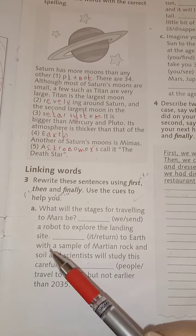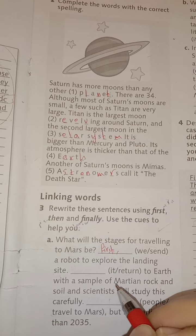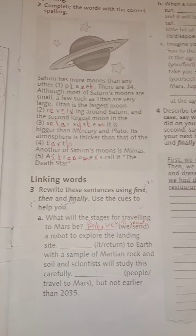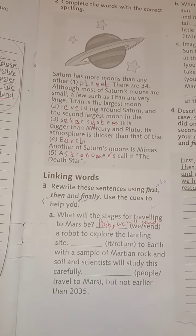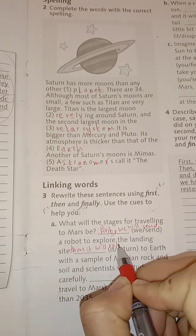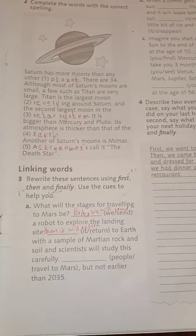What are the steps for traveling to Mars? First — with a comma — in the future, using 'will': We will send a robot to explore the landing site. رح نرسل روبوت عشان نكتشف الموقع. Then — the second step — it will return to Earth with a sample of Martian rock and soil, and scientists will study this carefully.